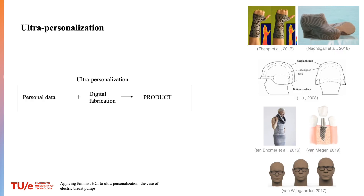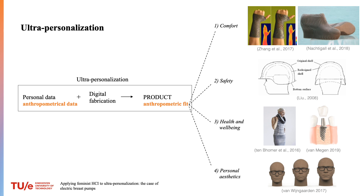Talking about the work in more detail: we see more and more physical and wearable products that are made with the user's personal data by means of digital fabrication. This approach is called ultra-personalization. Most ultra-personalized products are made with anthropometrical or body measurement data and result in products with anthropometric fit. Such fit offers better comfort, improved safety, personal health and well-being solutions, and personal aesthetics.